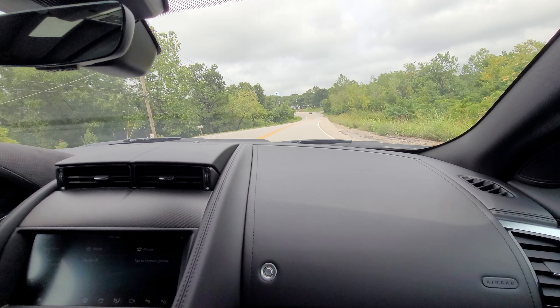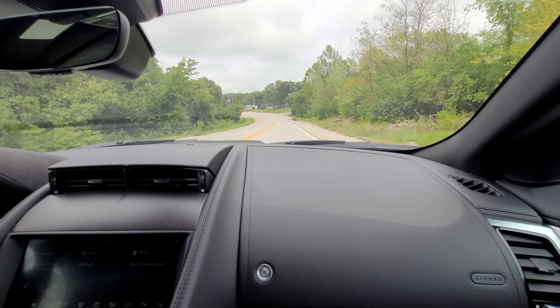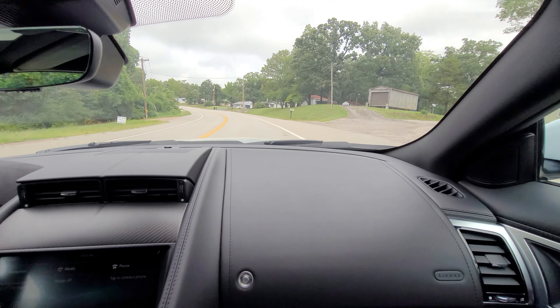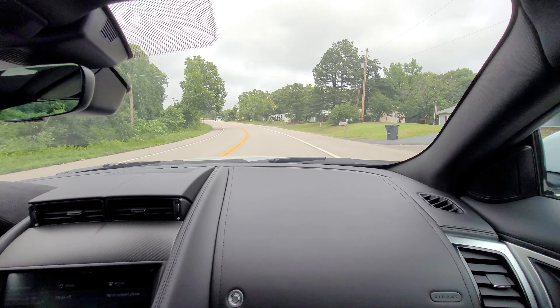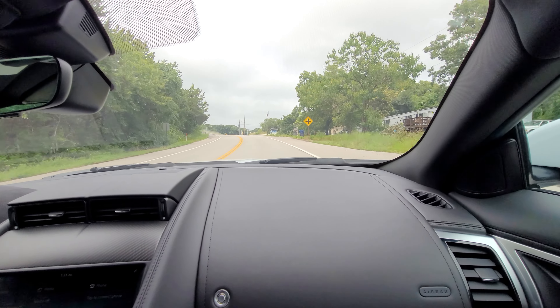Yeah, a little bit tight. This is the R-Type though, right? Okay, so it's automatic with paddle shift. It also has the V8 supercharged aluminum block, soft top convertible.